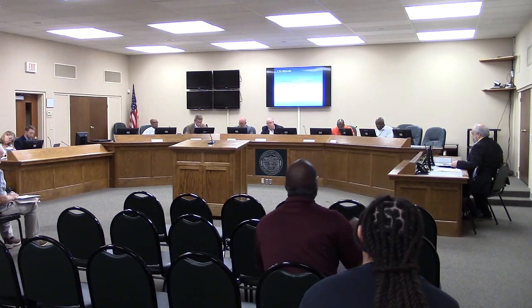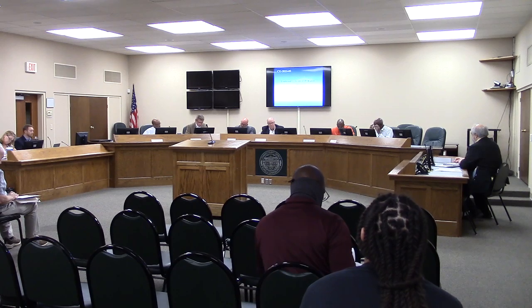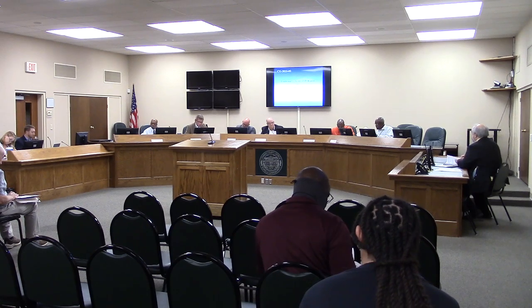Yes sir, thank you Mr. Chairman. This is a conditional use permit by Anthony Kong for a tattoo parlor or studio in OP zoning.